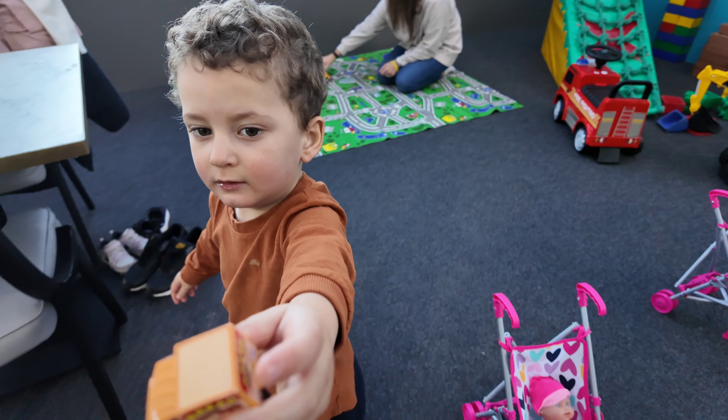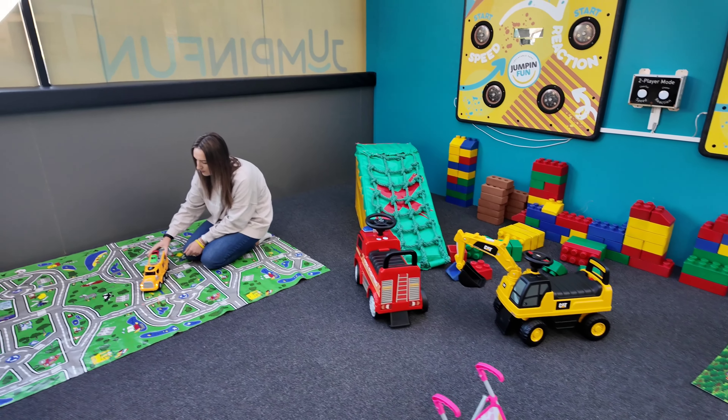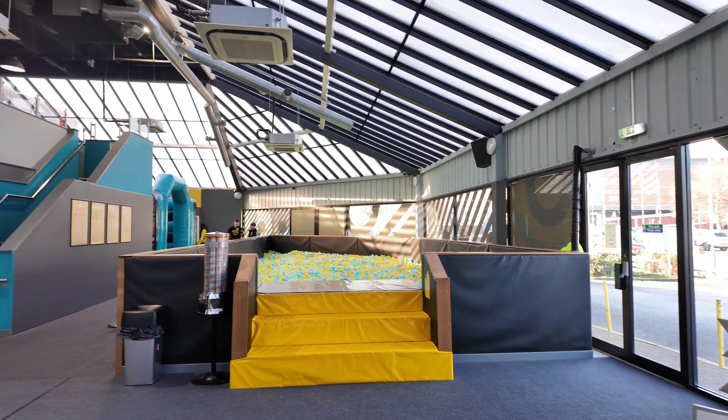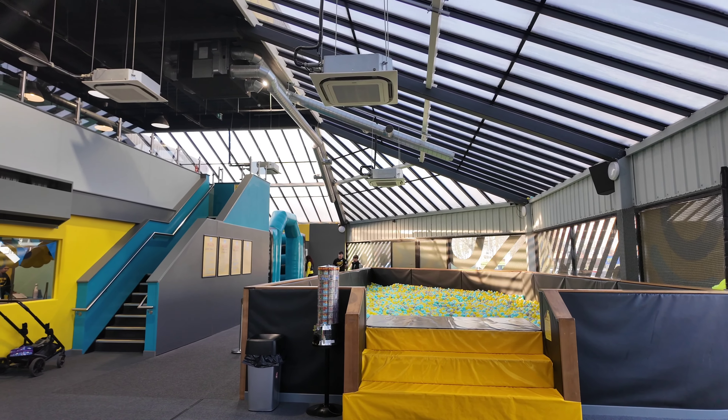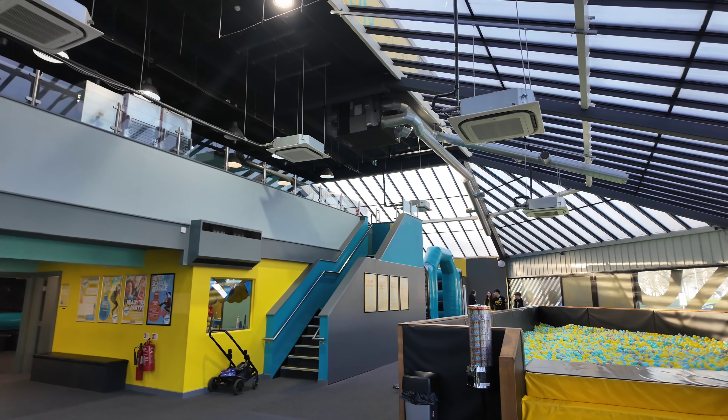We've found all the cars — Oliver's favourite. This is the party area, which is really cool. You've got a giant ball pit, and then through that corner over there is the main entrance to the bouncing bit. And up those stairs you've got a bit of a cafe.